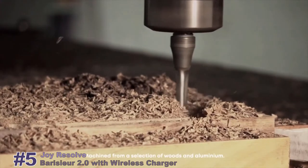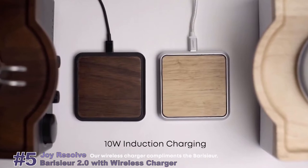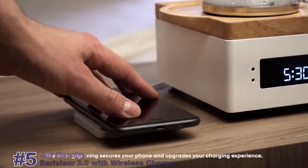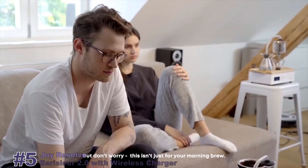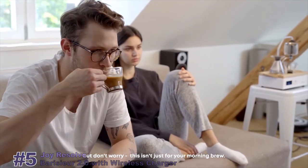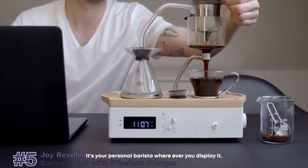Machined from a selection of woods and aluminium, our wireless charger complements the Boricier. The Invisigrip lining secures your phone and upgrades your charging experience. And don't worry, this isn't just for the morning brew — it's your personal barista wherever you display it.